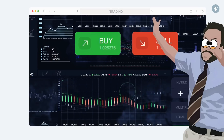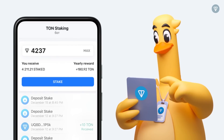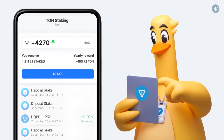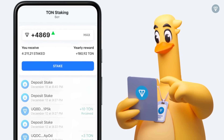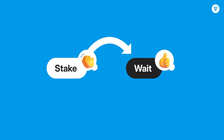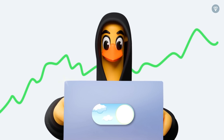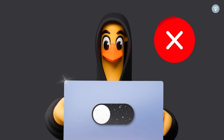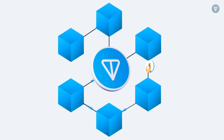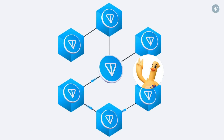Unlike trading, where you need to constantly monitor the market and make quick decisions, staking offers a more stable and predictable way to interact with the crypto world. First and foremost, it is a simpler and more straightforward way to invest. Staking does not require your constant attention and participation. You simply place your coins and let them work for you, while these coins ensure the transparency of operations in the network.